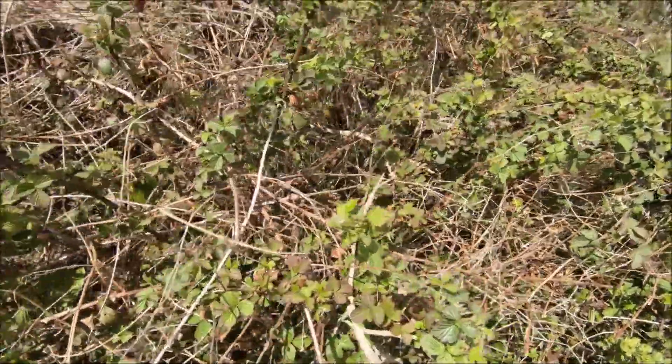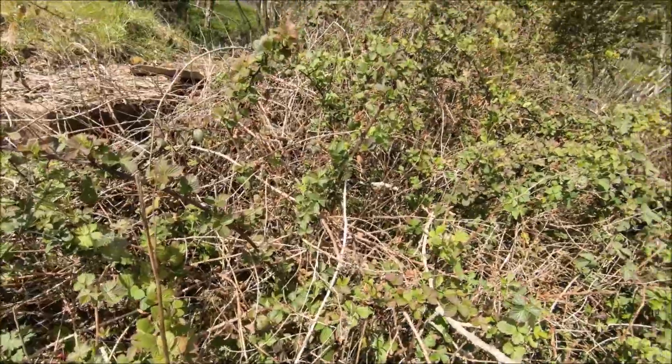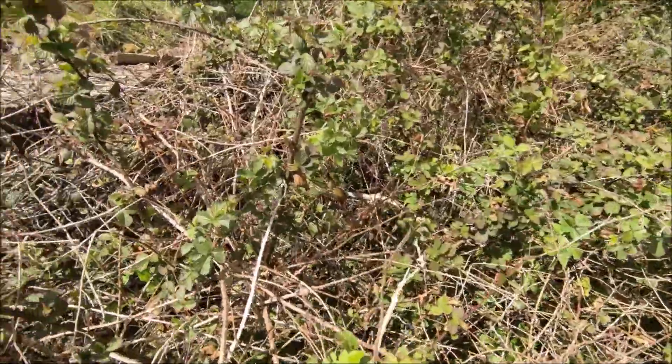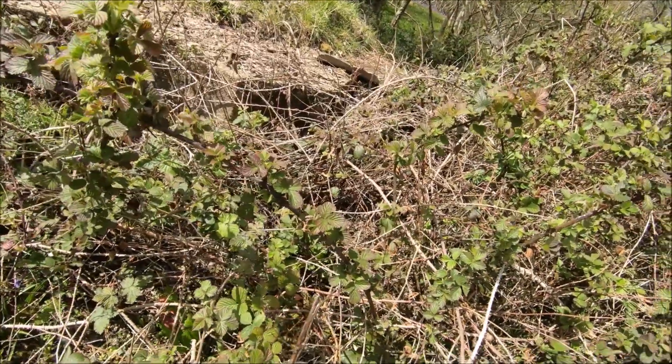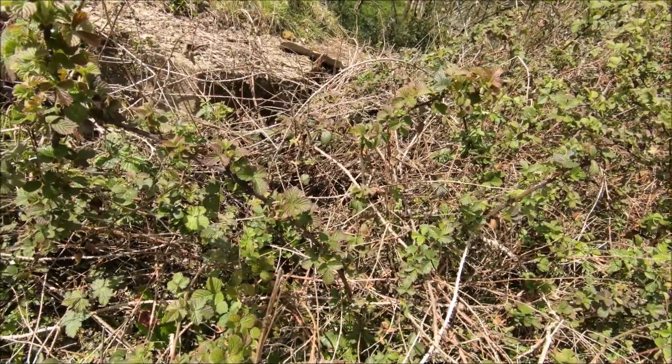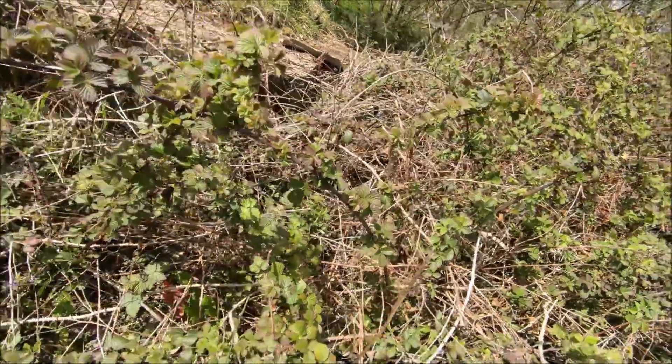Almost a year ago I came out here to document two pillboxes and one of them was in a very bad condition — it's sinking into the hill and also sliding down the hill.